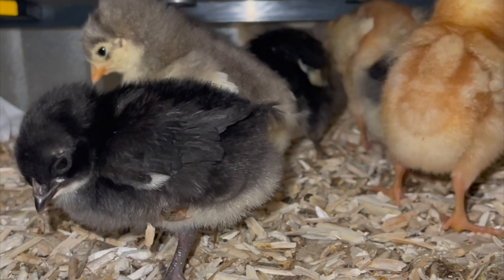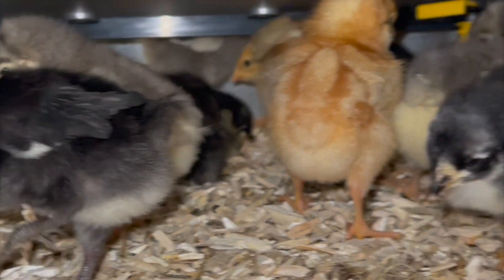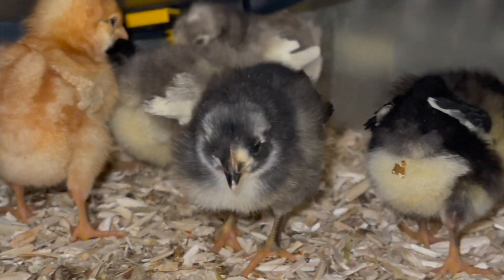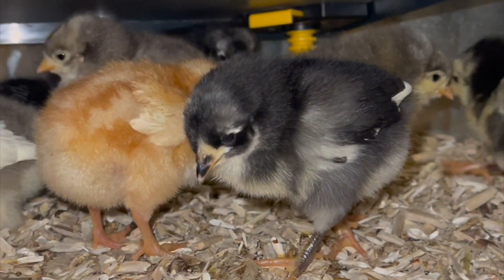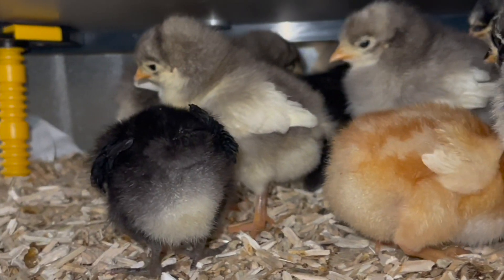You bring your chicks home and there they are — those cute little fuzzy butts — and then all of a sudden you see it. Oh no, what is that? The dreaded pasty butt. Come on, I'll show you what to do.